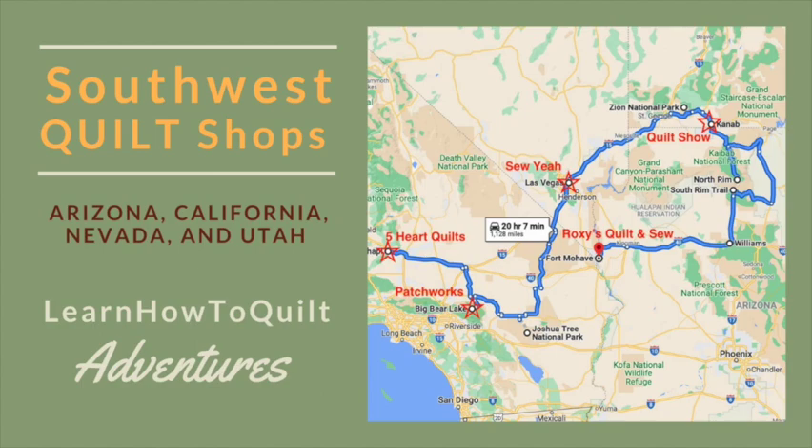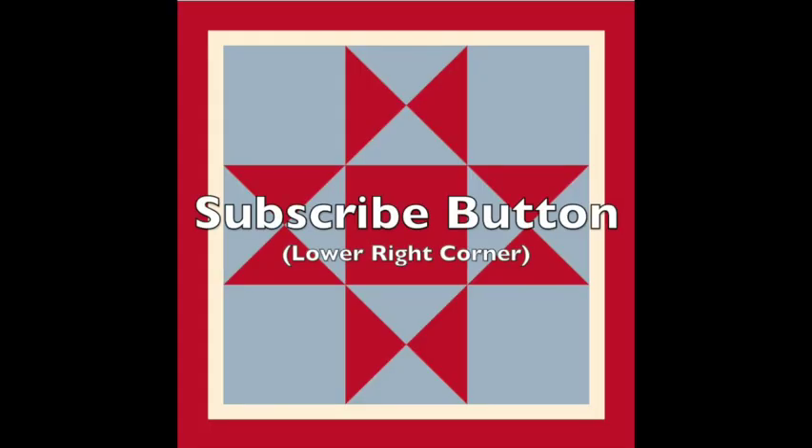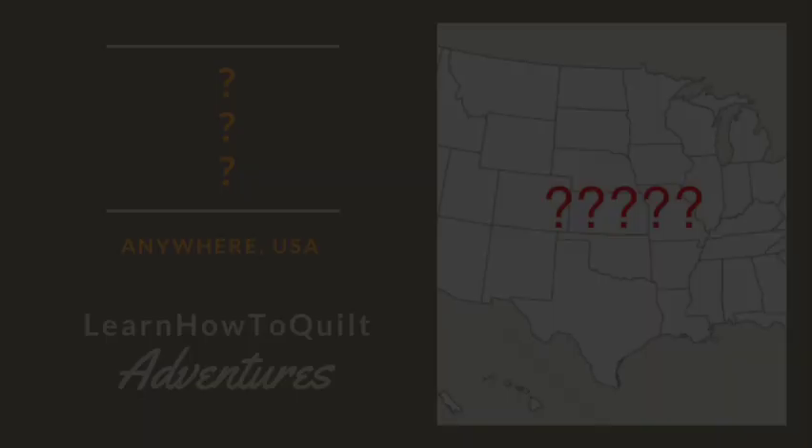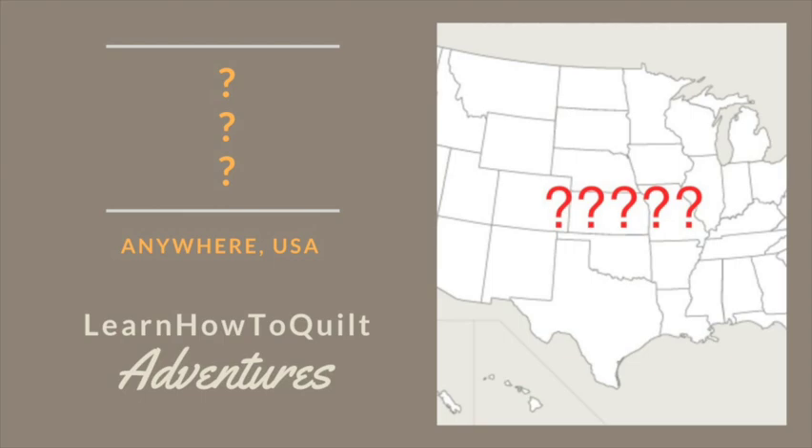Thanks for visiting LearnHowToQuilt.com. Please subscribe to our YouTube channel and click on the bell to get an alert when a new video comes out. You can also sign up for updates and free patterns at LearnHowToQuilt.com. Thanks. Don't forget to stay tuned for our next quilting adventure.